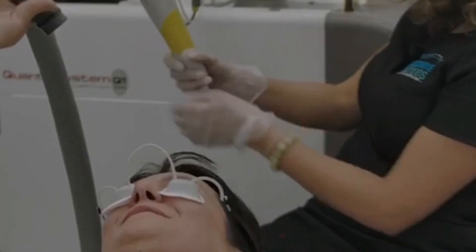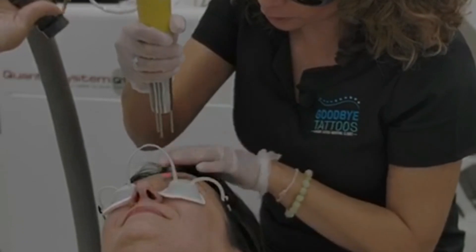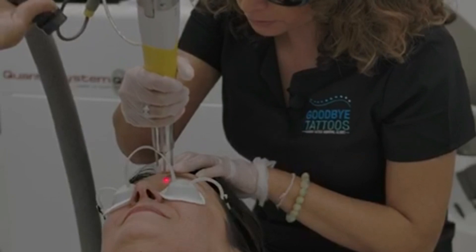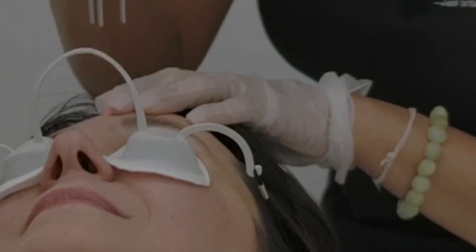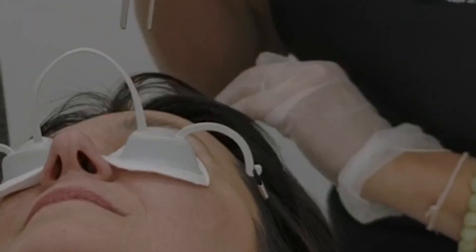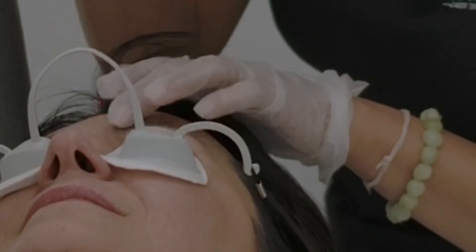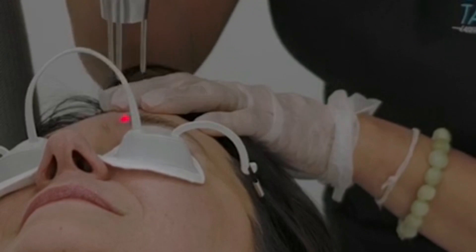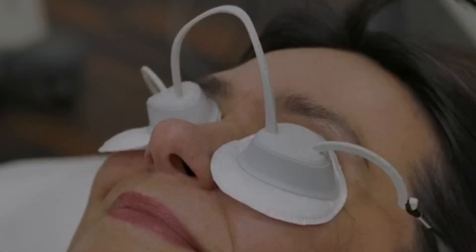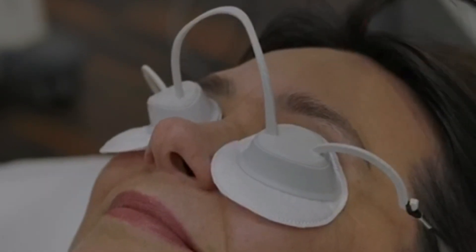Okay Adriana, is that nice and cold? Yes. Are you ready for me to start? Yes. If at any point you want me to stop, just let me know. Three, two, one. How's that? That's great. How are you feeling? Fantastic. This is frosting just the way we want it to. Frosting means that the laser has successfully penetrated the ink and is doing what it needs to do.